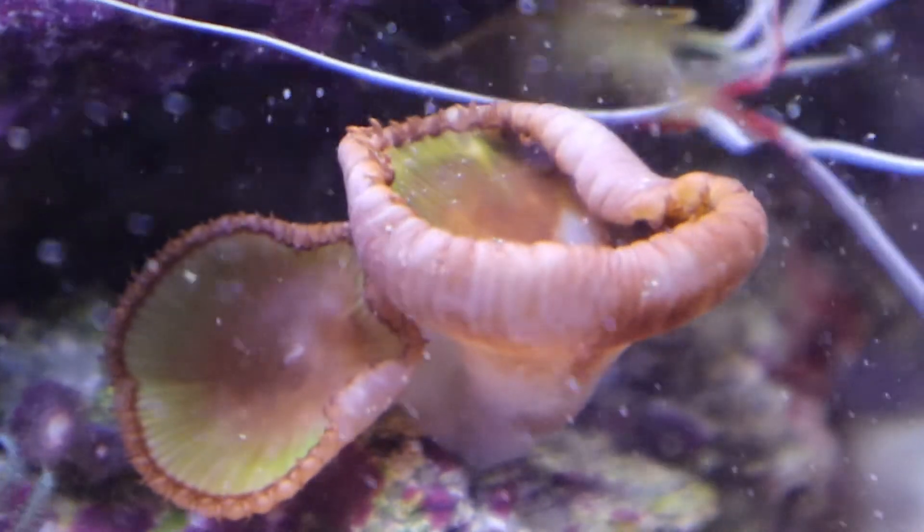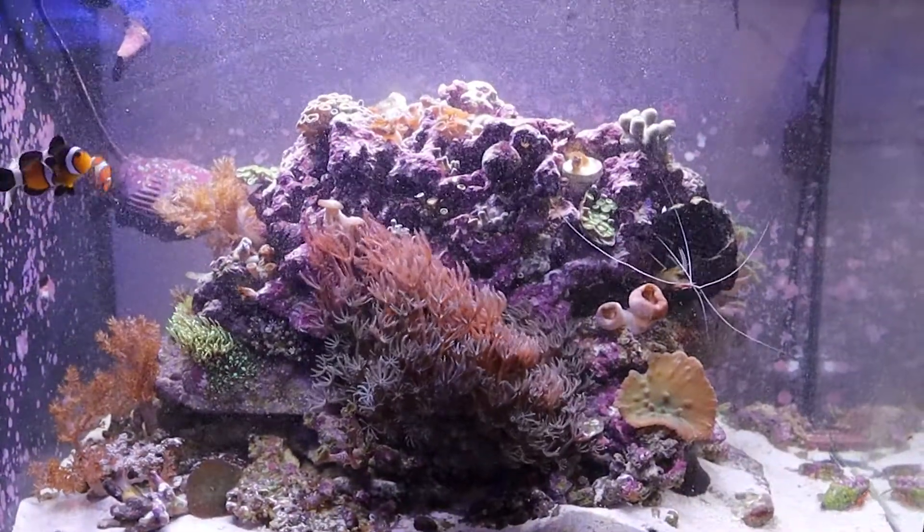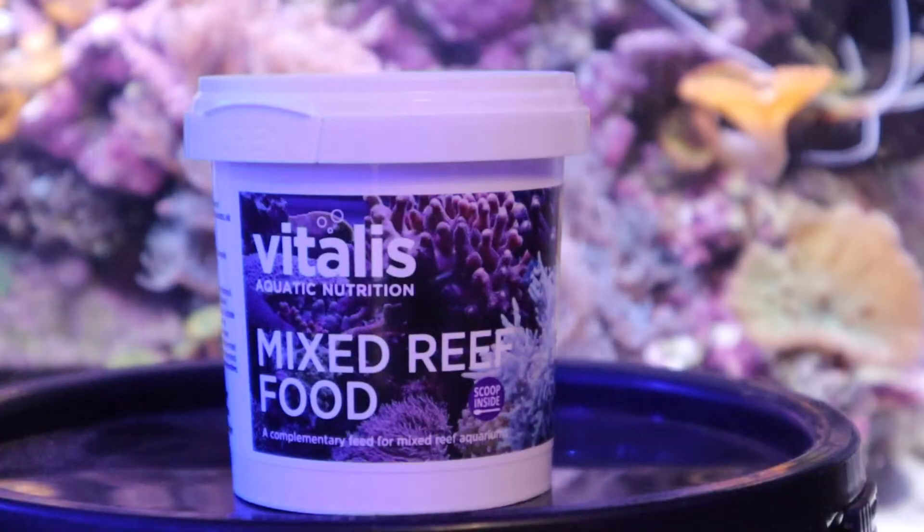With a high quality formulation and sustainably sourced ingredients providing the best nutrition, your corals can flourish and thrive in your tank with the Vitalis Mixed Reef Food.